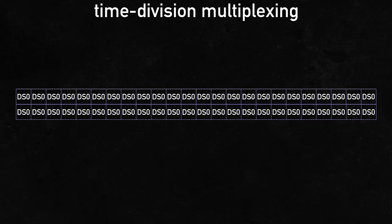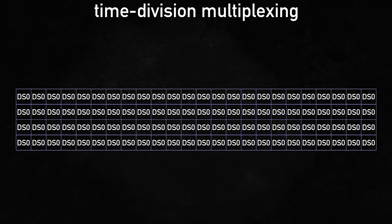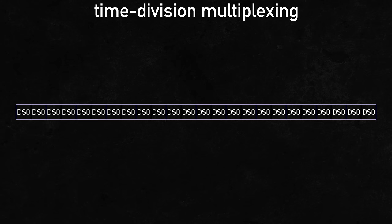But why only 24? Why not 48 or 96? There were later T-carrier schemes, like T3, that did support a higher number of channels. But during T1's development, Bell Labs conducted testing through the existing infrastructure and found that a happy compromise was equivalent to 24 DS0 signals.